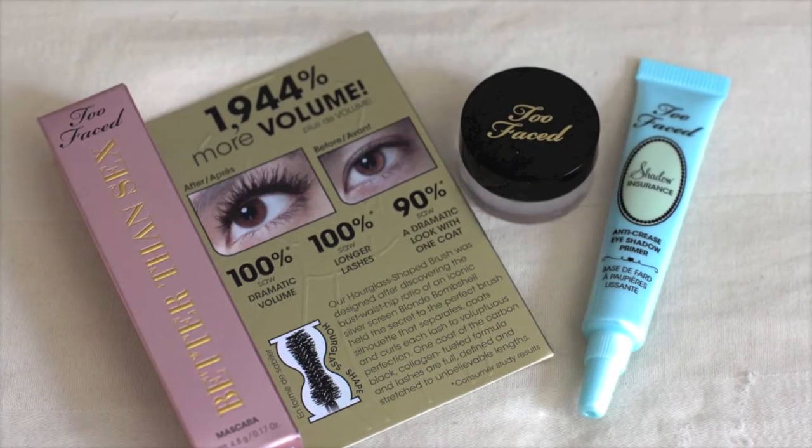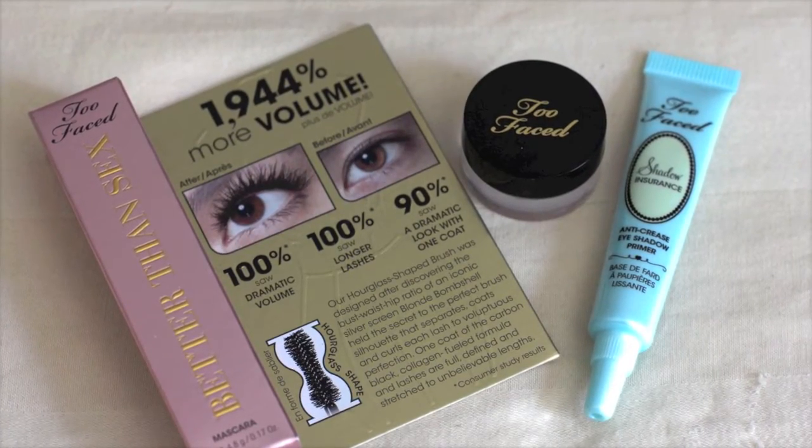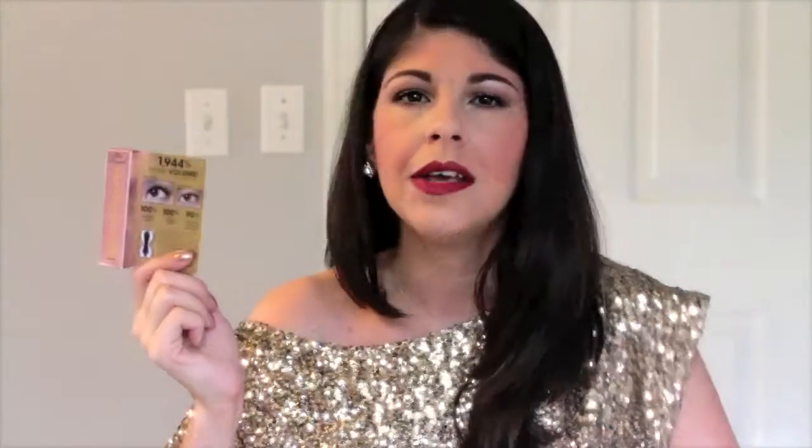I love this mascara — if I could only choose one mascara to repurchase and use for the rest of my life it would be this one. It makes me feel like I have false lashes on without looking like I'm wearing them. It just enhances my natural lashes — it lengthens, volumizes, curls them, and holds that curl all day long. I've tried the Benefit Roller Lash, but nothing compares to the Better Than Sex from Too Faced.